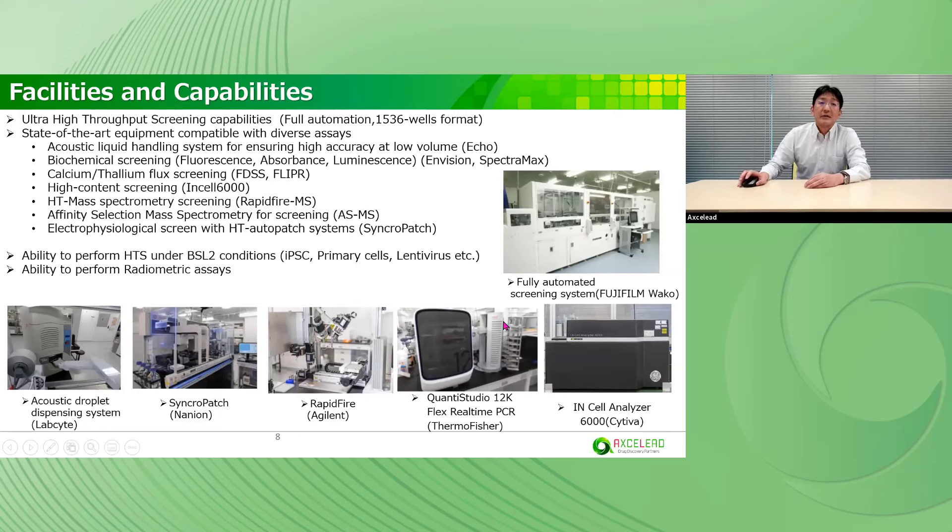These are our facilities and capabilities. We have cutting-edge equipment compatible with diverse assays. For example, acoustic liquid handling systems and biochemical screening systems. FDSS and FLIPR are for calcium flux screening. In-Cell 6000 is for high-content imaging screening. We have capability in affinity selection mass spectrometry (ASMS), a biophysical binding screen. SyncroPatch for electrophysiological screening with a high-throughput automated patch clamp system. We can also perform radiometric assays. Our facilities and capabilities cover a wide range of assay systems.